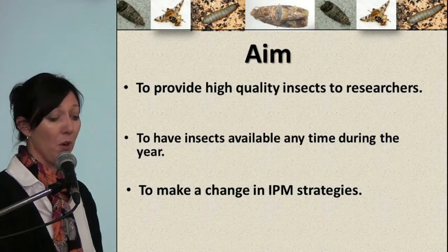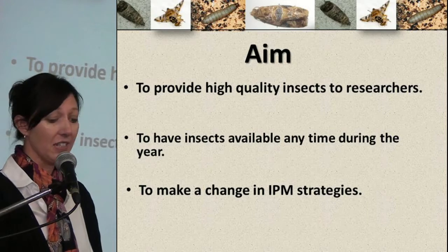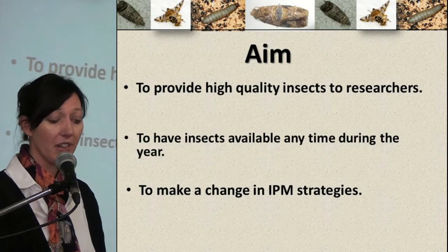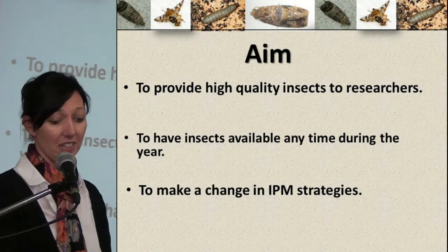So our aim was to provide high quality insects to researchers, to have insects available any time during the year, to make a change in IPM strategies, and to have some fun with the insects.